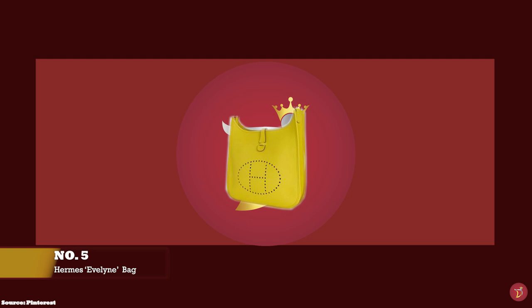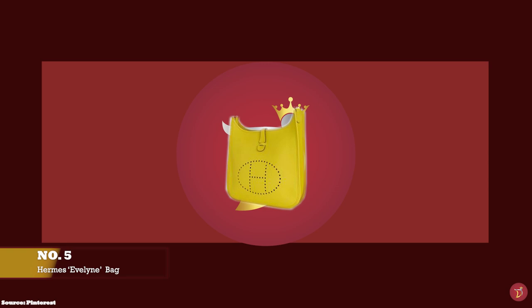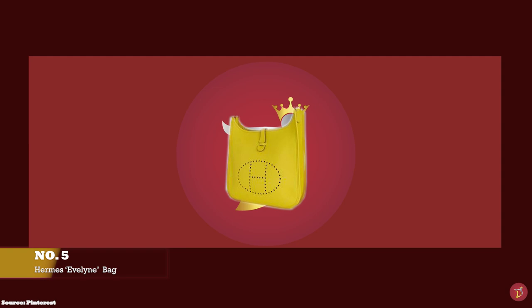And at number five we have the Hermes Evelyn bag, with prices starting at upwards of £2,500 for the Evelyn 3rd edition in the PM size. The Hermes Evelyn bag is one of Hermes' most popular crossbody style bags, with a saddle-like silhouette.